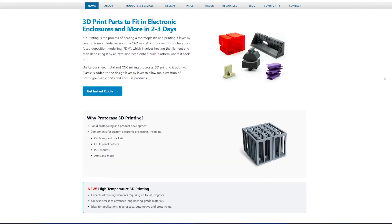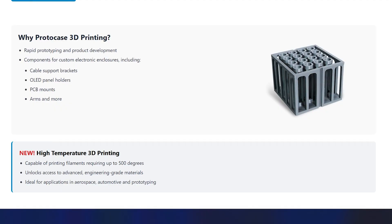Now, a few months ago we did add a new service: high temperature 3D printing. We are now able to print filaments that require up to 500 degrees. This can handle advanced thermoplastics such as PEI, PEEK, and PEKK, which are known for their exceptional strength, heat resistance, and durability.